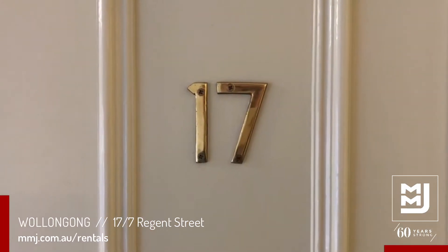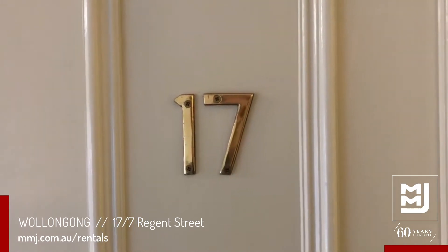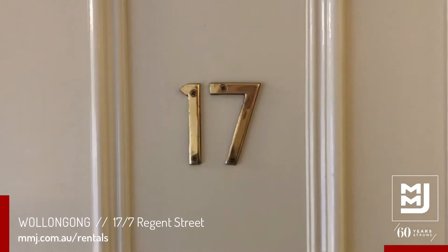Hello and welcome to number 17 of 7 Regent Street in Wollongong. This is a two bedroom unit with one bathroom and one single car space underneath.